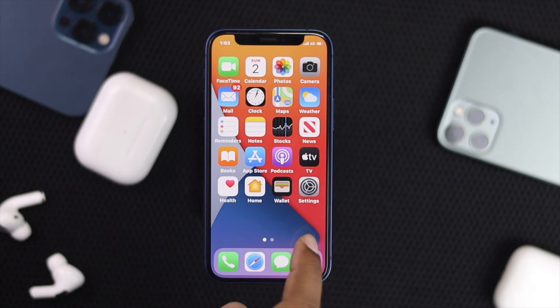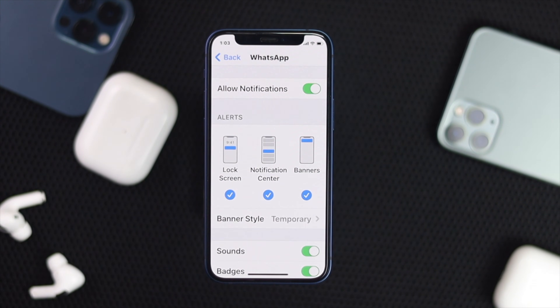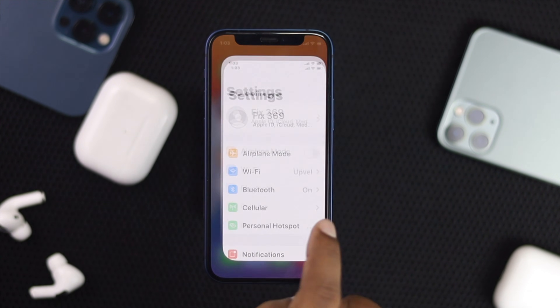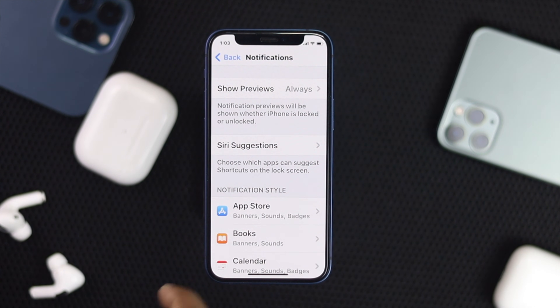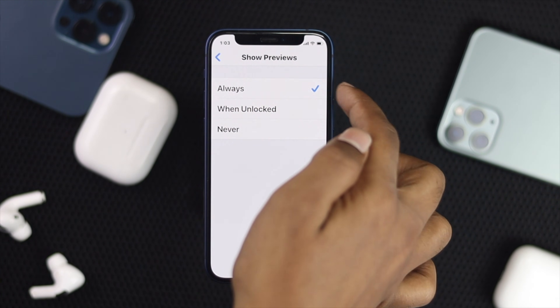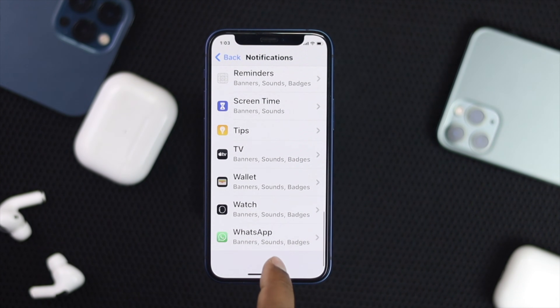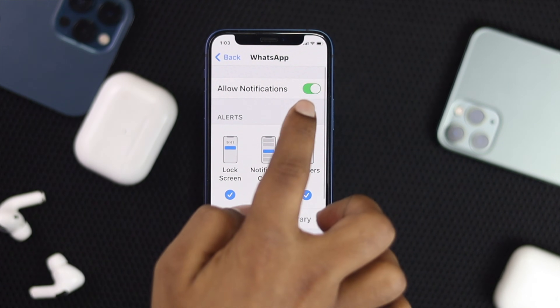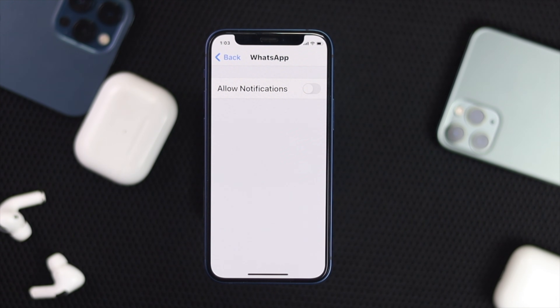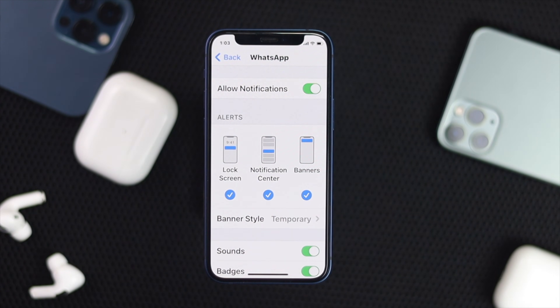The first troubleshooting step is to check your notifications. Open up your Settings, scroll down to Notifications, and tap Show Previews — make sure it's set to Always. Then scroll down to the bottom until you find WhatsApp, tap on it, and check whether the Allow Notifications toggle is turned on. If you see it's toggled off, go ahead and toggle it on, and your problem should be solved.